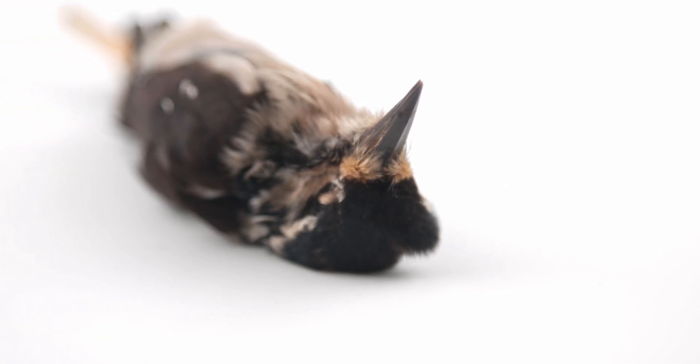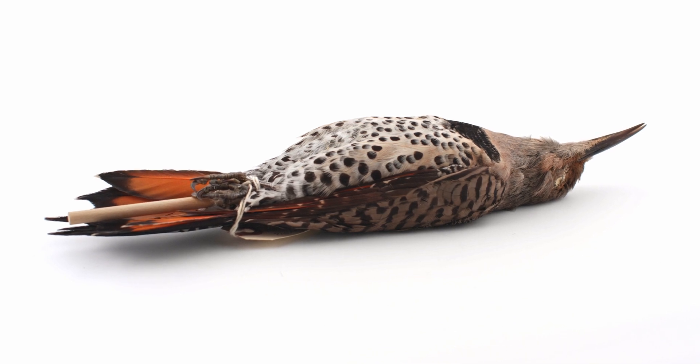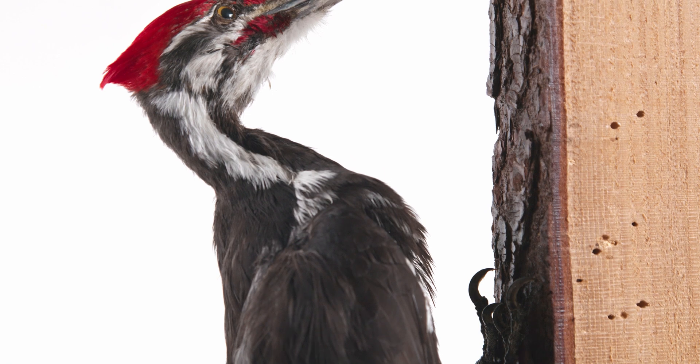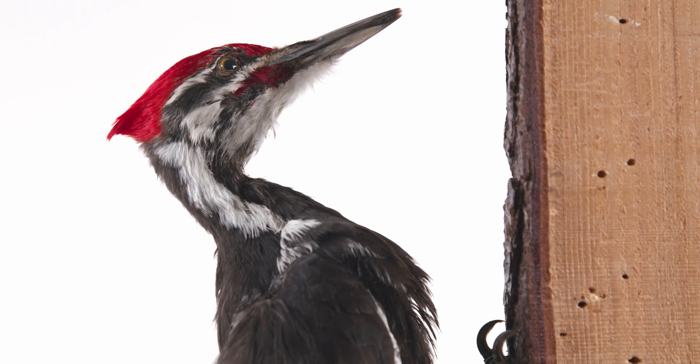Many Piciformes species are valuable members of the ecosystem, creating nest holes for birds that cannot excavate their own. For example, Pileated woodpeckers create large cavities that waterfowl, like wood ducks, nest in.